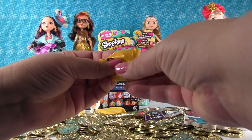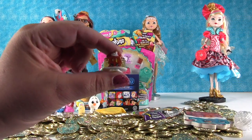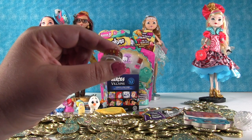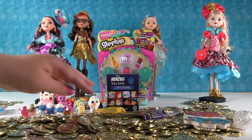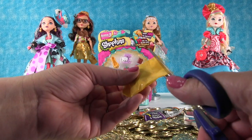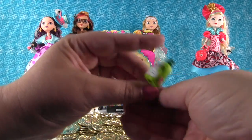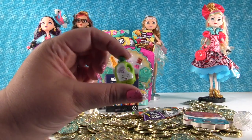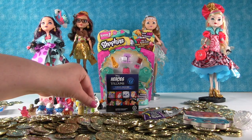Let's see who this Shopkin is. It's another Season 2 Ultra Rare — this is Pamela Pancake. We had Pamela Pancake for dinner the other night. Last one of these — we still have our five pack back there. We have Wendy Washer, another Season 2. So all Season 2s — that makes sense, we opened a lot of Season 2s and not so many of the other ones.